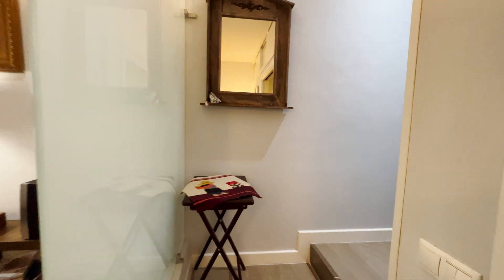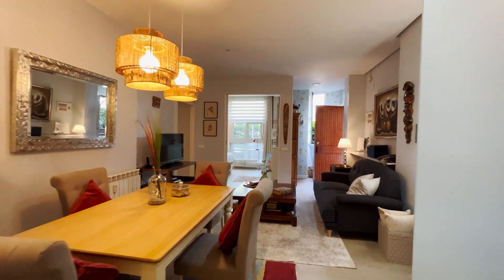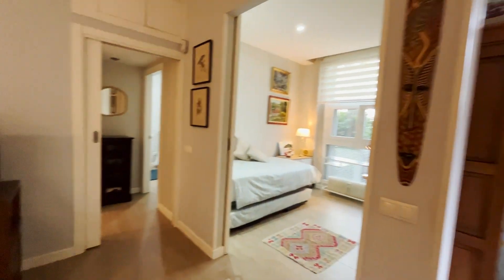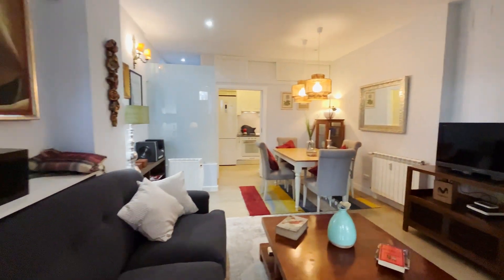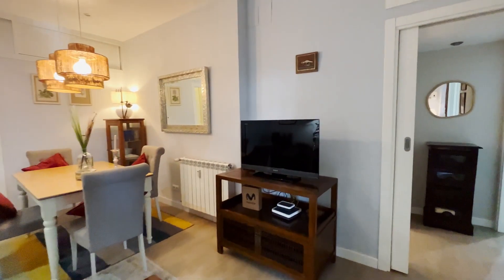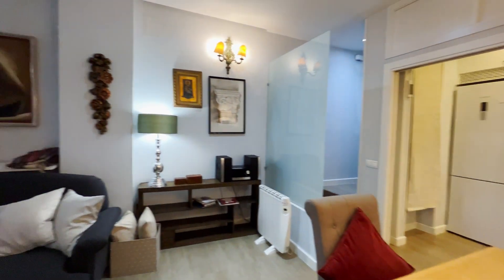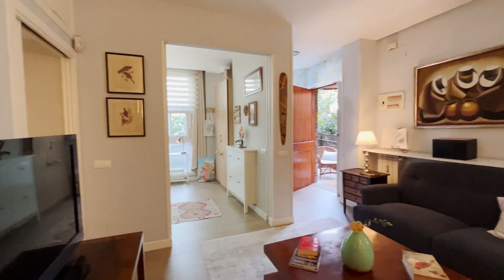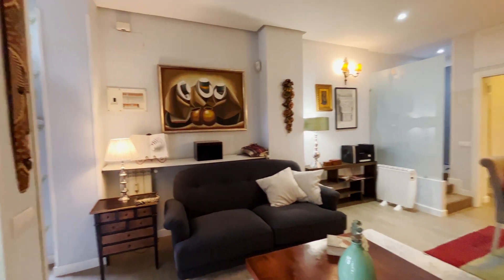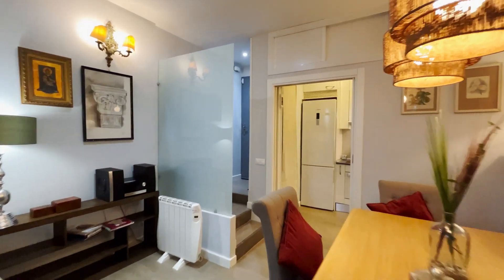That's the entrance door of the apartment. Just when we entered, we found this beautiful apartment, totally equipped. That's the living and dining area — the sofa in front of the TV. The dining area has this dining table with four places. The apartment has really good natural light and space.